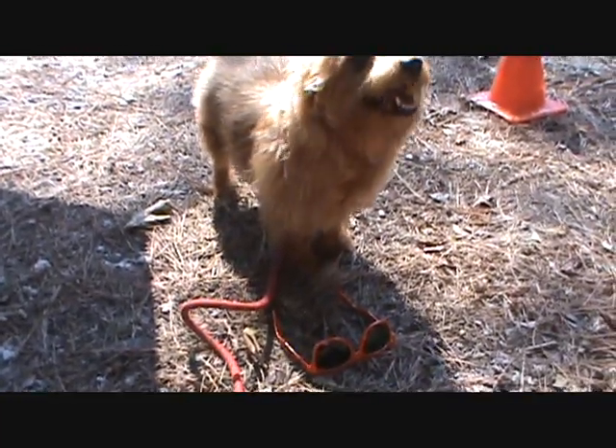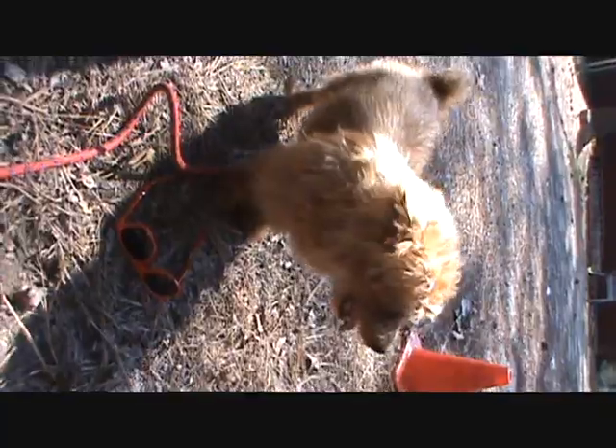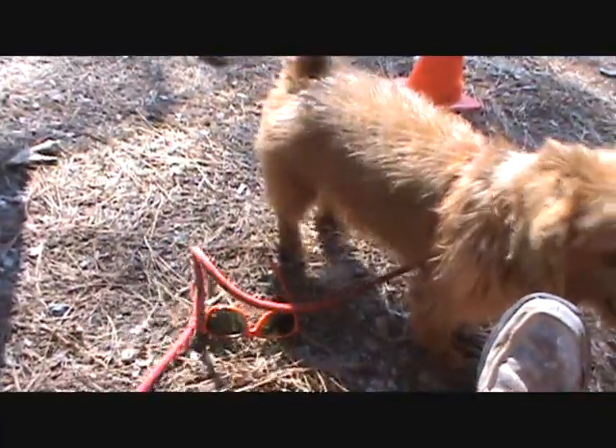Oh Red, you are the man — you brought me back my sunglasses! Now that's a good boy.